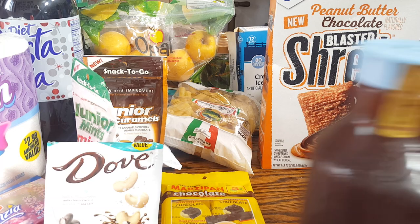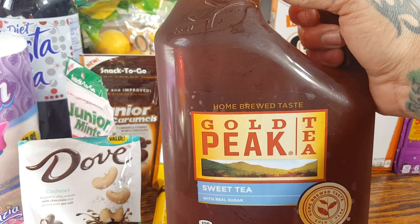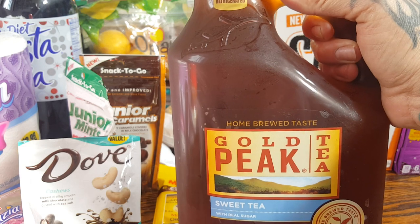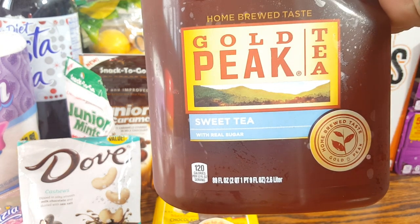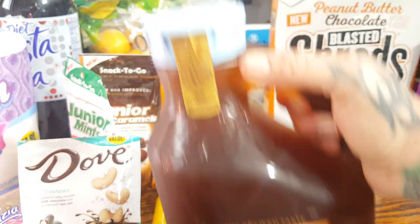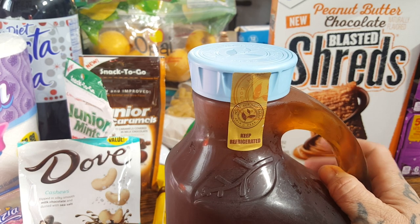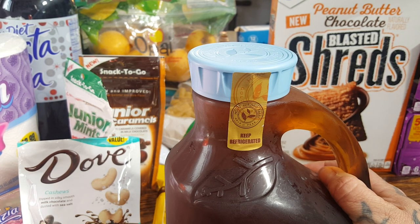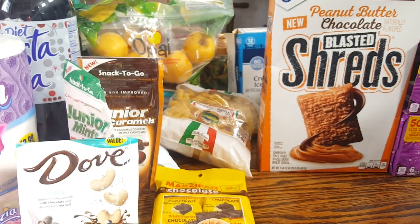I'll go ahead and get into the food items now. This is my husband and my mother-in-law's favorite tea — this is the Gold Peak sweet tea. It's the one gallon. We never find the big sweet teas easily. They had the unsweetened tea as well, but it is Super Bowl Sunday coming up this weekend, so I did pick up three of these.